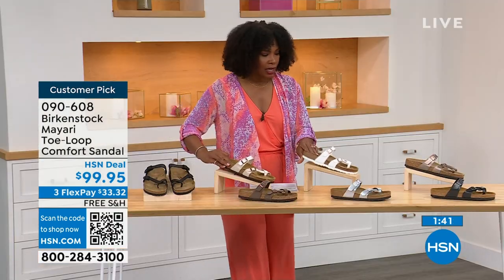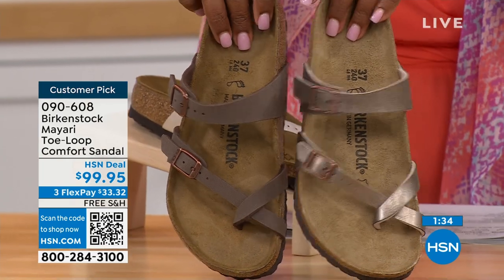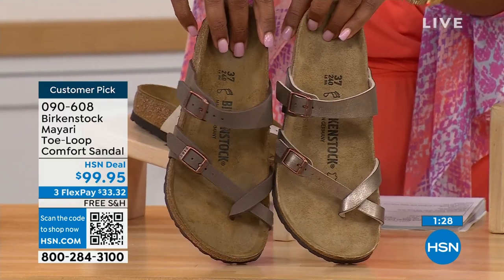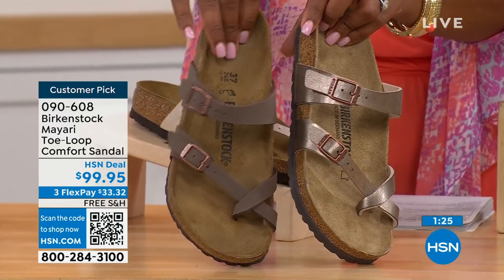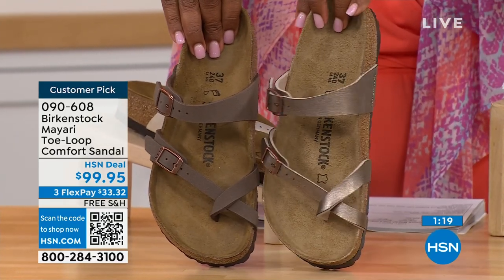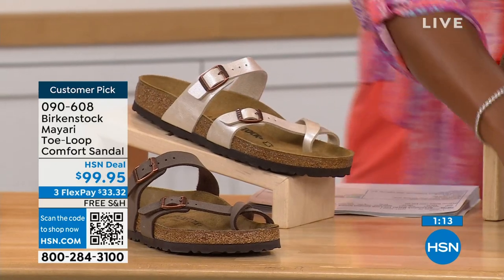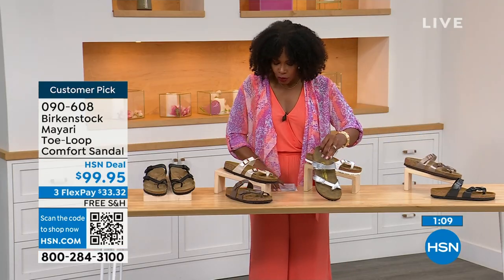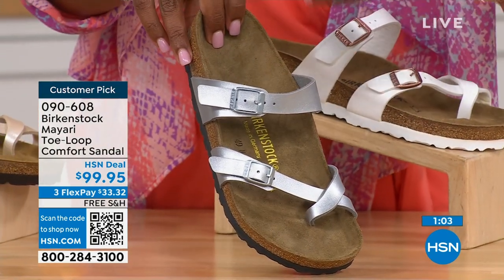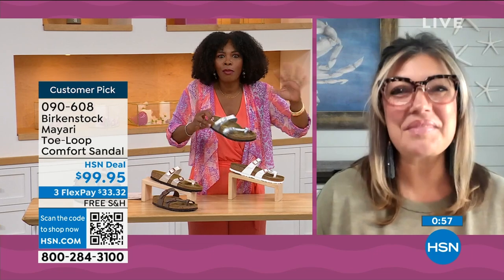I'm going to go to our neutrals. We have mocha and graceful taupe. If you want to go a little more in the brown family, mocha is a little deeper — almost like a dusty brown. Graceful taupe has more of a metallic finish. And lastly, we have silver, which is the most limited. We've got about a hundred remaining. Courtney, I love that as traditional as Birkenstock sticks to the footbed, they always have fun with the styles and colors — like a metallic silver.